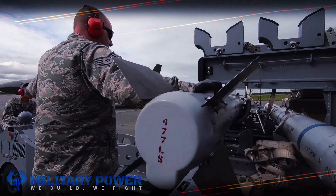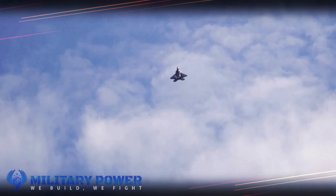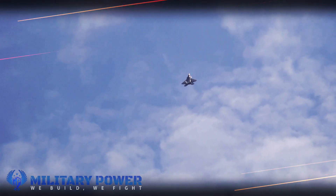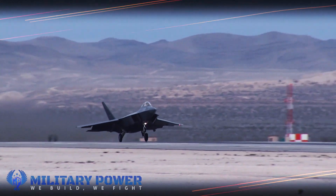While some of the technical details associated with the F-22 weapons enhancements are not fully available, naturally for security reasons according to Raytheon developers, increased guidance, targeting, and durability expand the tactical mission scope for F-22s.